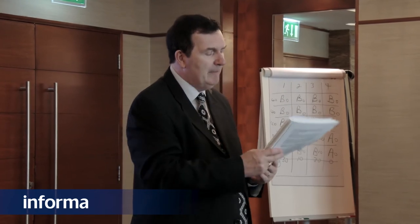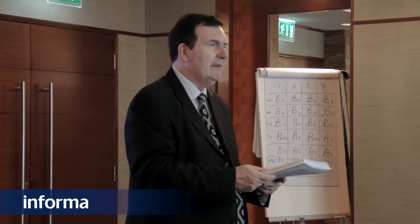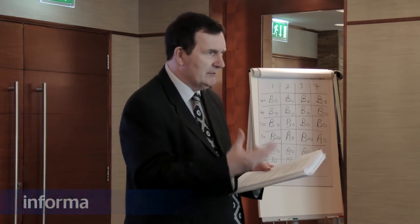Dr. Phil is a very good lecturer. The course is very interesting — very down to earth, very practical, not boring at all. I thank Dr. Phil for giving a very good lecture, and I thank Informa for providing such a great course. I hope in future I will attend other courses of Informa. Thank you very much.